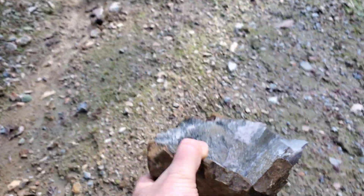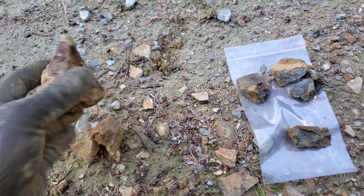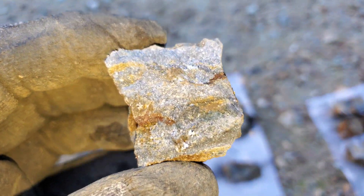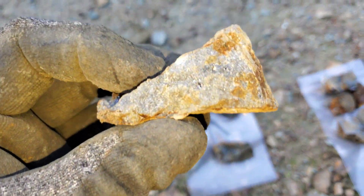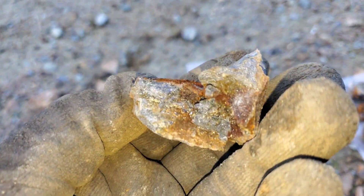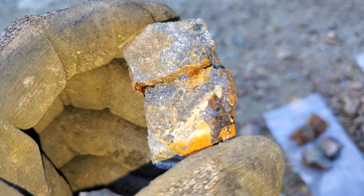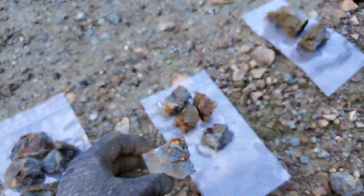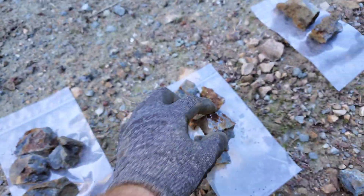Some nice looking mineralization there. We've pulled more samples from the outcrop behind me — you can see some intense pyritization with some sphalerite in there, and little bands of galena and sphalerite. This is pretty mineralized. I'd say we're going to have an okay grade for some lead and zinc for sure, and some silver, just in these samples here — and this isn't even part of the veining.